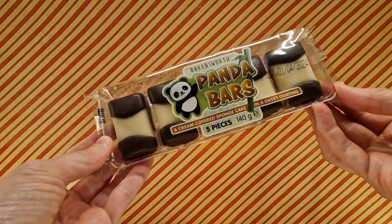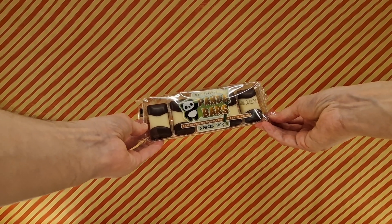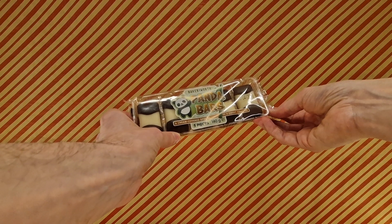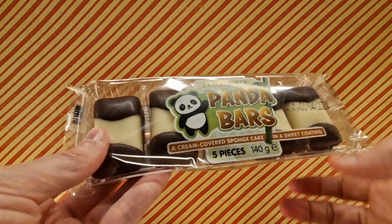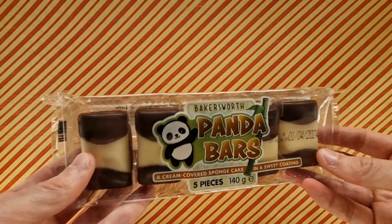We've got ourselves some Panda Bars — these are Bakersworth Panda Bars, a cream covered sponge cake in a sweet coating. There's five of them, and you have this panda look beckoning towards us to try them.